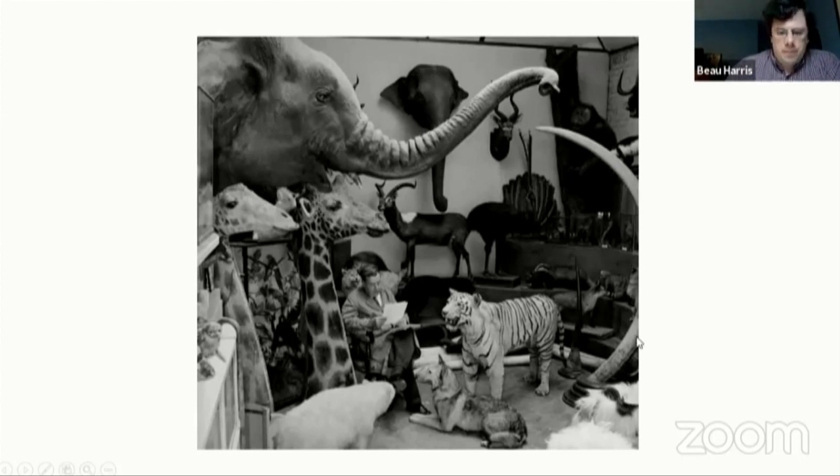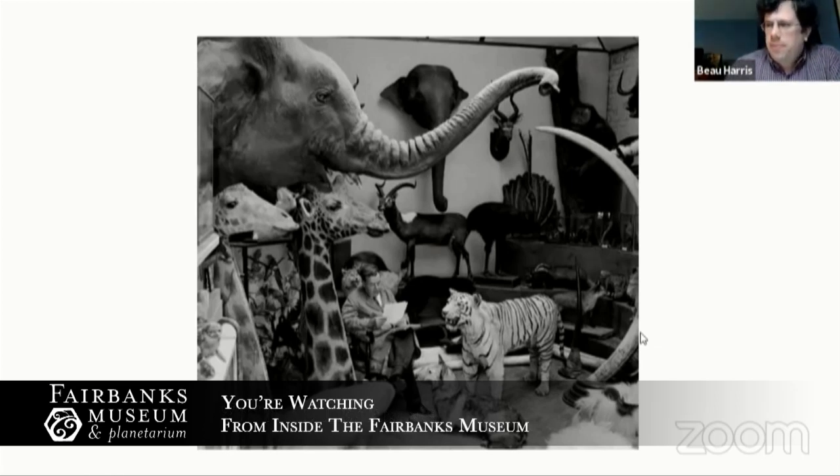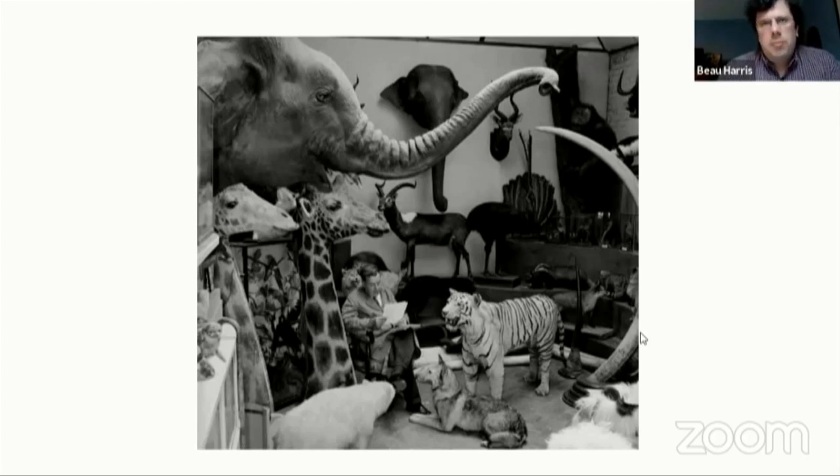Even today with travel, most people wouldn't get to see a lot of these animals in their natural habitats. So that was one of the goals of doing these displays at places like the Fairbanks Museum and the American Museum of Natural History in New York and others.